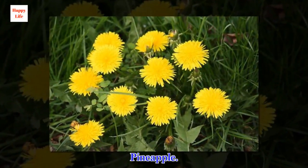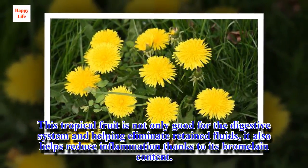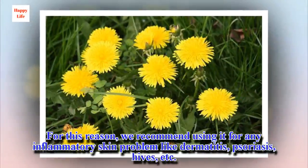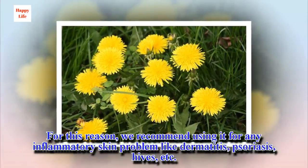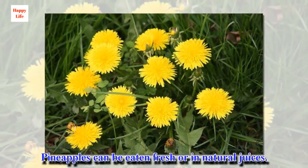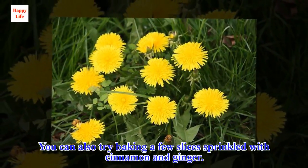Pineapple. This tropical fruit is not only good for the digestive system and helping eliminate retained fluids, it also helps reduce inflammation thanks to its bromelain content. For this reason, we recommend using it for any inflammatory skin problem like dermatitis, psoriasis, hives, etc. Pineapples can be eaten fresh or in natural juices. You can also try baking a few slices sprinkled with cinnamon and ginger.